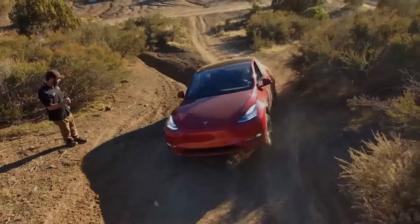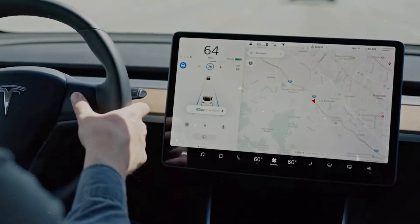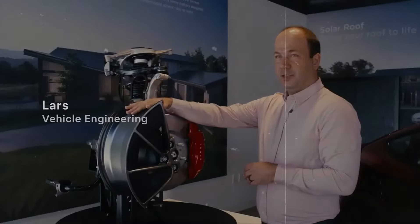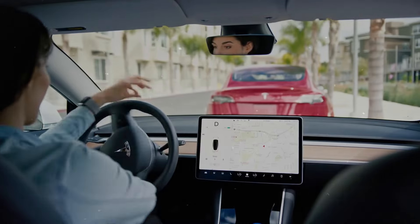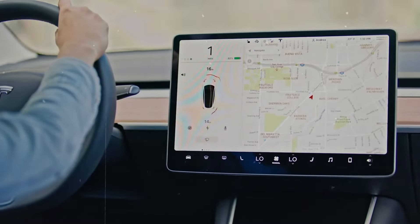This not only broadens Tesla's customer base but also provides valuable feedback for the ongoing development and enhancement of its systems. The Juniper refresh of the Model Y, long anticipated by many, is poised to maintain the vehicle's leading position in the electric vehicle market. New features like heated and ventilated seats elevate passenger comfort, while advancements in interior acoustics and the audio system enhance the driving experience. The introduction of an extended-range version further solidifies the Model Y as an appealing option for long journeys.